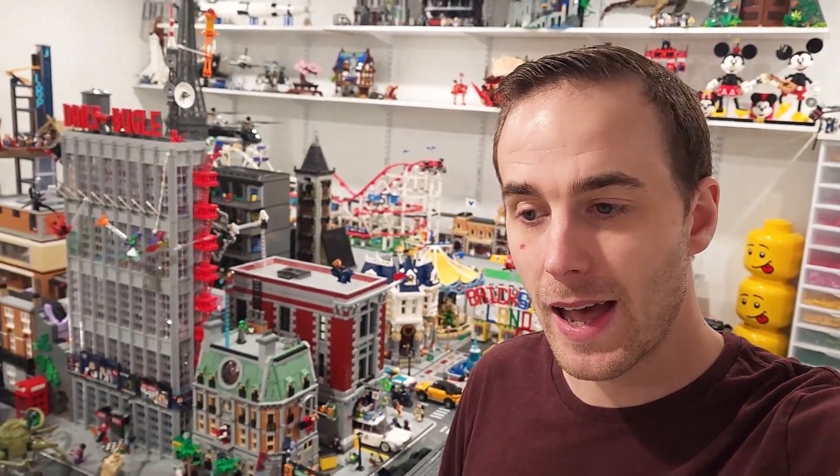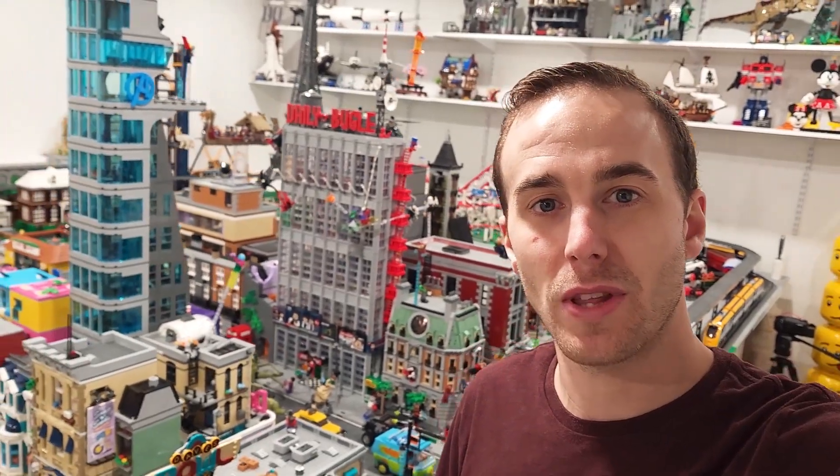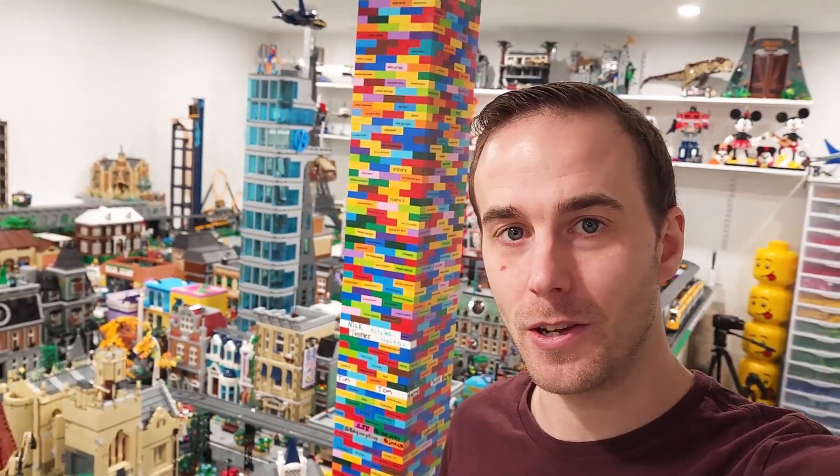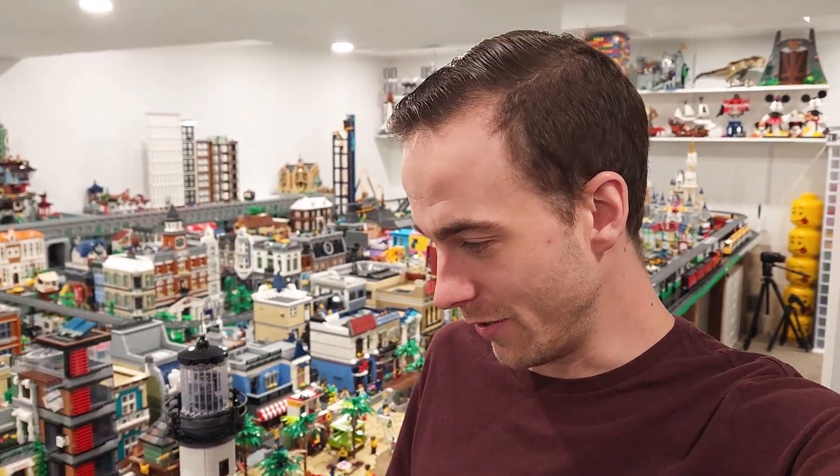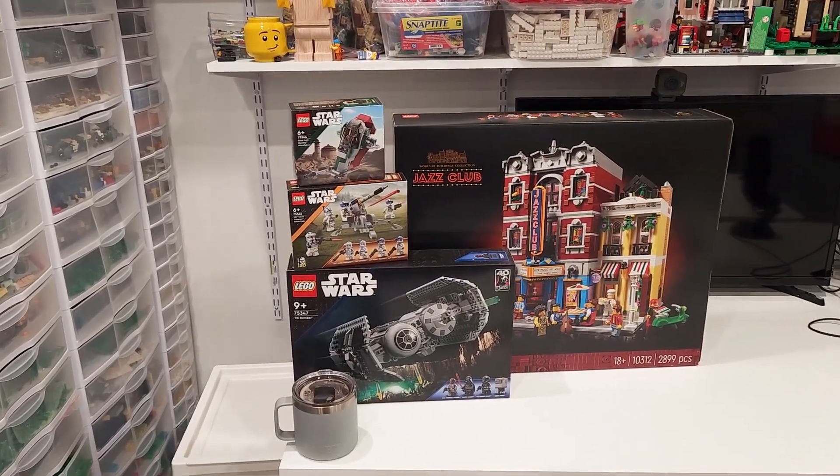Hey everybody, welcome back, it's Jordan here. Today we're going to be taking a look at all of the January 1st 2023 LEGO products. There are over 130 new products that are going to be available on New Year's Day — that is insane. There's some that I'm really interested in and some that I'm not interested in at all, but today we're going to take a look at all of them so let's get started.